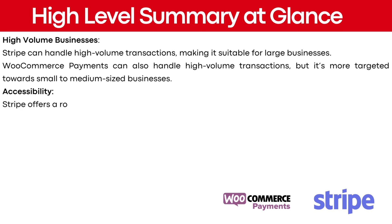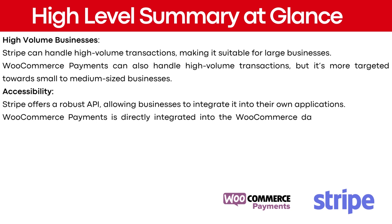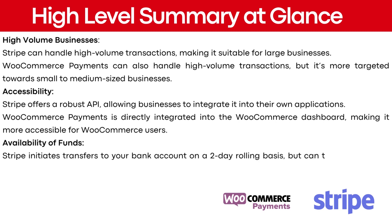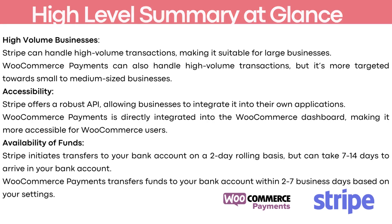Stripe offers a robust API, allowing businesses to integrate it into their own applications. WooCommerce payments is directly integrated into the WooCommerce dashboard, making it more accessible for WooCommerce users. Regarding availability of funds, Stripe initiates transfers to your bank account on a two-day rolling basis, but it can take 7 to 14 days to arrive. WooCommerce payments transfers funds to your bank account within 2 to 7 business days based on your settings.